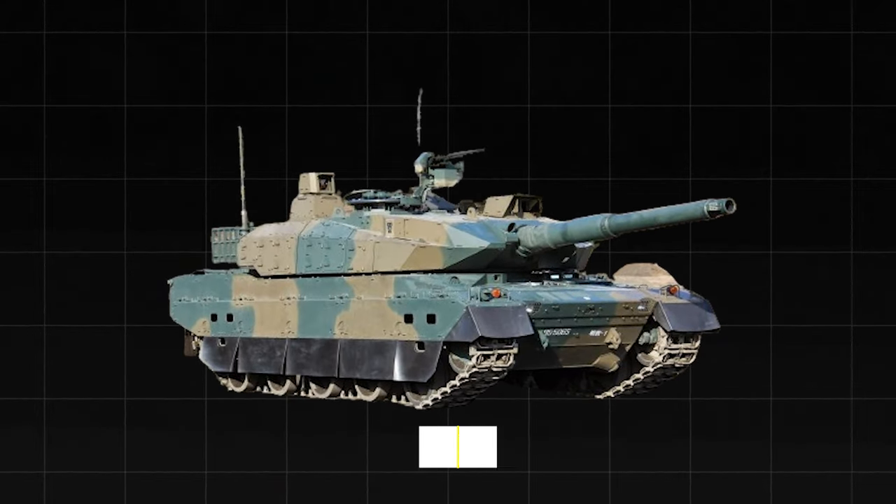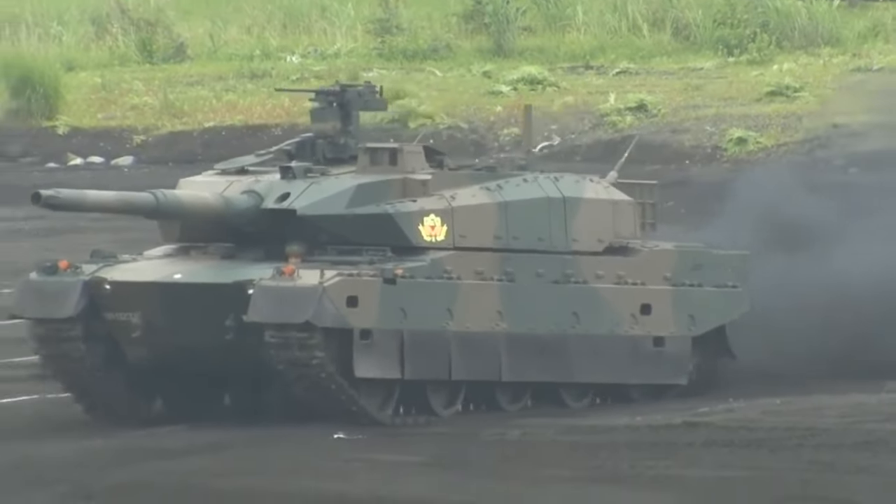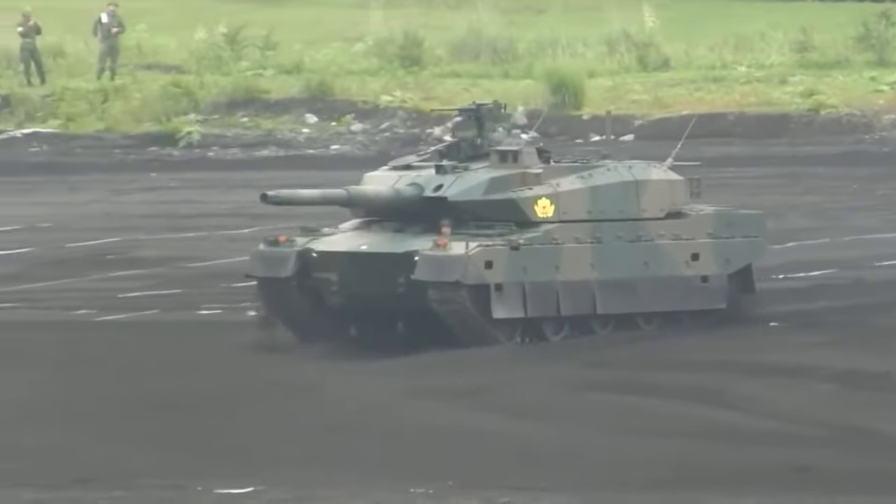The Type 10 tank was developed in the 2000s and entered service in 2012. It is currently the main tank of the JGSDF and is considered one of the most modern and powerful tanks in the world.